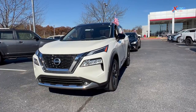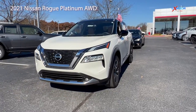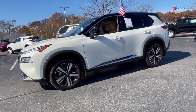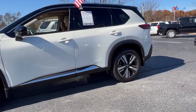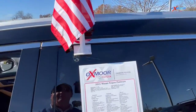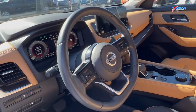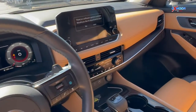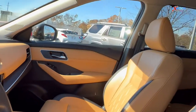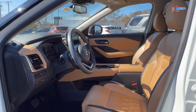The first vehicle we're going to talk about is a 2021 Nissan Rogue Platinum. The exterior color is pearl white tri-coat with a black top roof. This vehicle is all-wheel drive. There are alloy wheels, navigation, sunroof, heated leather seating, a backup camera, and a power liftgate. The interior is a beautiful tan with quilted semi-aniline leather.